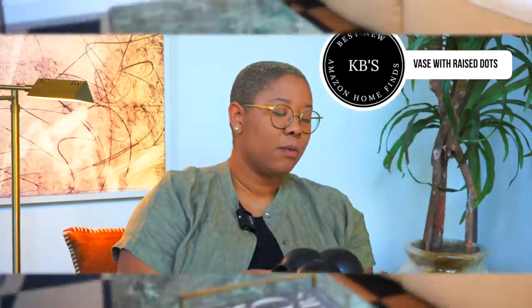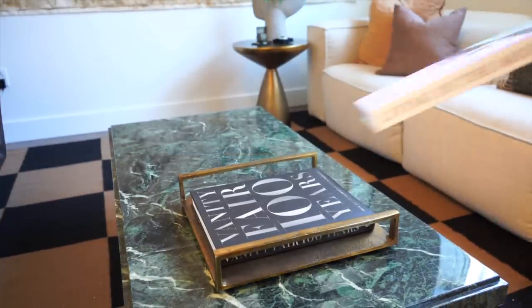I want to start with this vase. This is a vase that looks straight out of the Kelly Wurstle catalog. It is a stoneware vessel, of course. It looks just like Kelly Wurstle but without the Kelly Wurstle price tag. It is called the Vase with Raised Dots — that's the name of it — and it retails for $30. It's from the brand Creative Co-op, which most of the things in today's video are from.